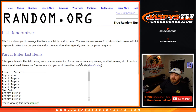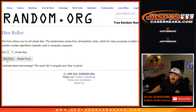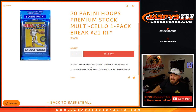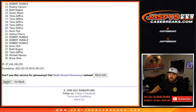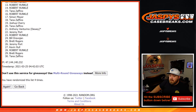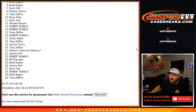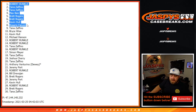Now let's pop back over here — another randomizer. This is the list of customers again, from Rosario Carucci down to Anthony Venturino, last spot. Dice roll — top eight names after a three and a four, three and a one, four times. From spots nine down to 30, thank you very much for getting in on the break. Special congratulations to Rosario Carucci, Kevin Hall, Brett Rogers, Max Baez, Tana Zavino, Tana Zavino, and Robert Runkle — you eight now have spots in the Opulence break.